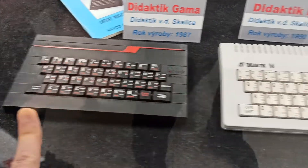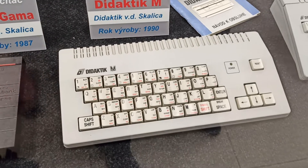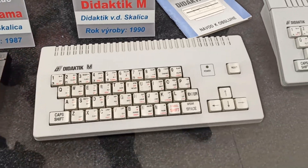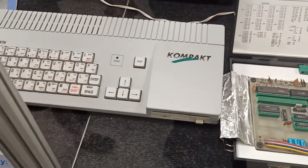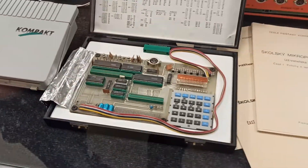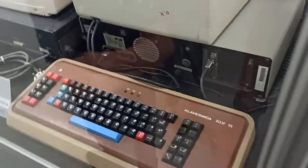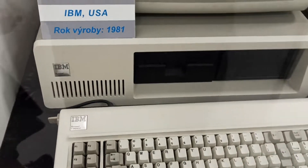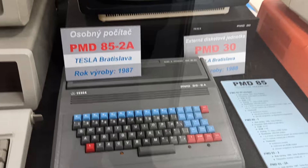And this is Didactic Gamma, and this is my toy — I have it at home and I play it every single day. It's been brilliant, a piece of hardware. We also got some compact digital Didactic — look at this keyboard, it's amazing. We got one of the first IBM PCs — it's so huge, so huge, my friends.